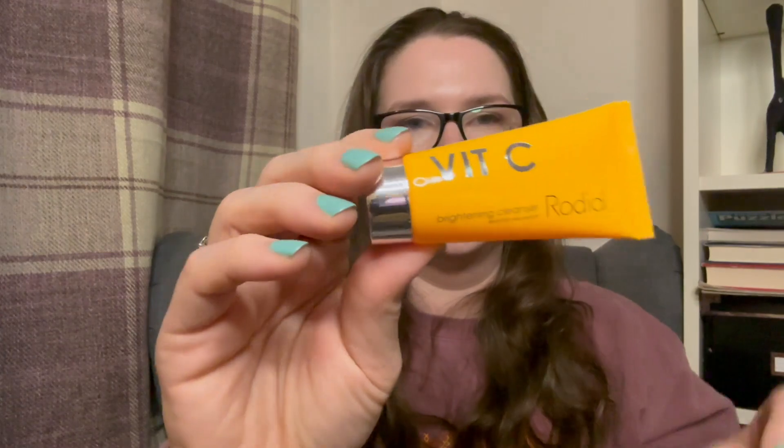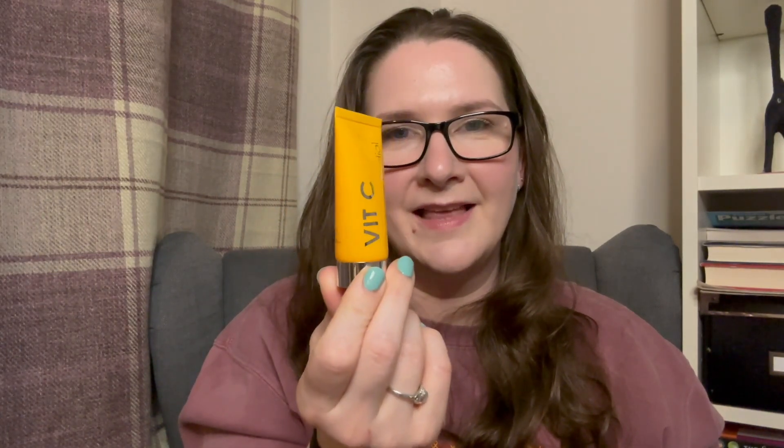Next up is an item that popped up when I was making my selection — the Rodial Vitamin C Brightening Cleanser, 'Brighten and Renew,' at 20ml. You gently massage it onto damp skin avoiding the delicate eye area. Because it's a deluxe sample size the packaging doesn't say much, but I assume I'll use it as a morning or second cleanse. Rodial can be quite pricey so even that size is probably around £10 to £15.